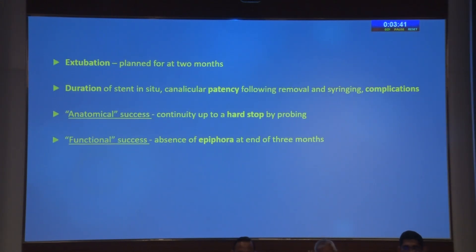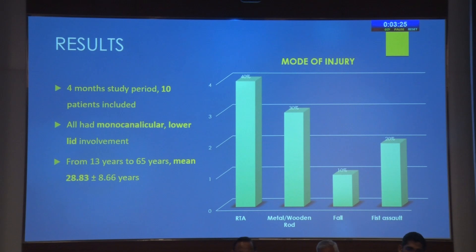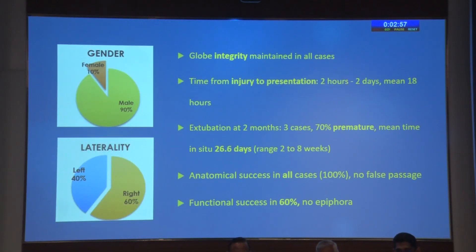Extubation was planned at two months based on experience with silicon stents. Anatomical success was defined as continuity of the canaliculus up to the sac by probing and getting a hard stop, and functional success as absence of epiphora at end of the three month follow-up period. During this four-month study — one month for recruitment — we recruited 10 patients, all with a single canaliculus of the lower lid of one eye involved, ranging from 13 to 65 years. The most common cause was road traffic accident, followed by direct injury by a metal or wooden rod, fist assault, and one elderly gentleman presenting following a fall from stairs. The majority were males with a slight right eye preponderance, and no globe ruptures were seen.